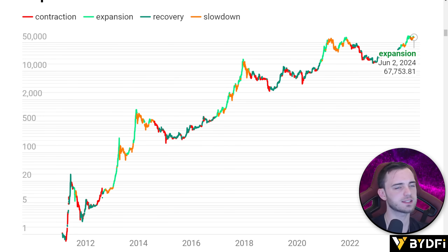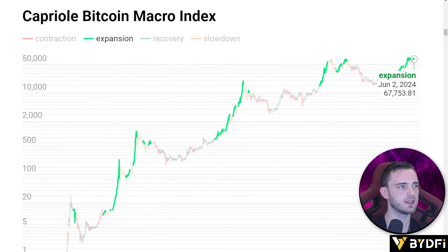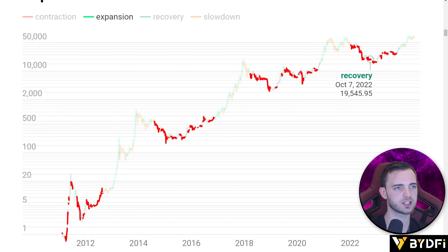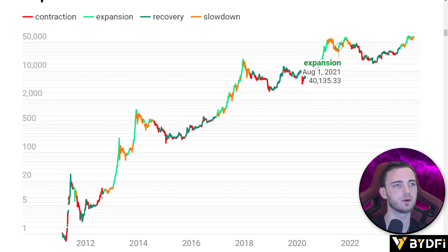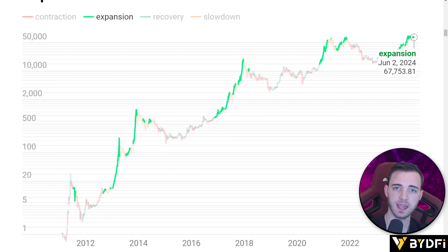Welcome back to the channel. Let's start off with the Caprol Bitcoin macro index, currently in expansion. In previous videos we said that when this indicator turns green it's super bullish — bar a couple of examples where we've topped around these areas. Right now I am currently building a Bitcoin long position because of this indicator. It measures on-chain data, open interest, and quite a lot of things on the market, and it's a fairly reliable indicator.